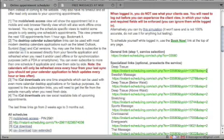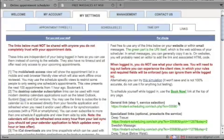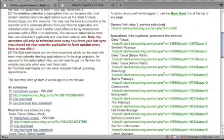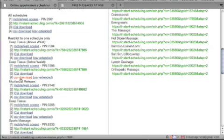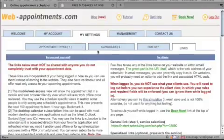The next section has the actual links you can put on your website or email to clients so they can check appointments and book. There's one link that covers all your appointments, which is really the only one you need. You can also download all your schedule data as a file right from here.